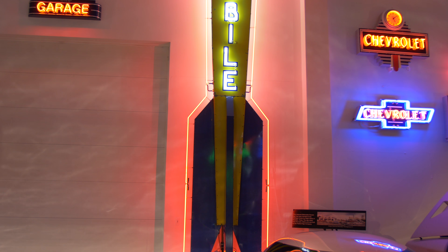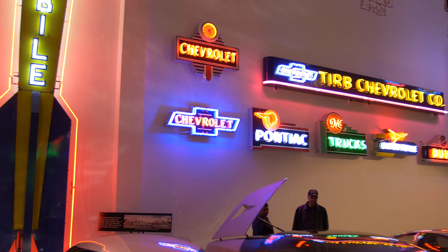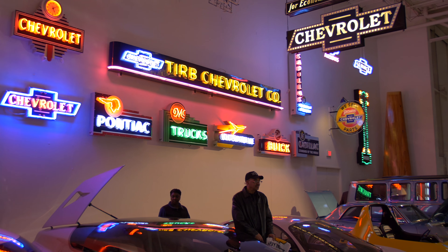This first installment will cover some famous Cadillac concept cars, a row of famous GM race cars, and the iconic Firebird concept cars from the 50s.